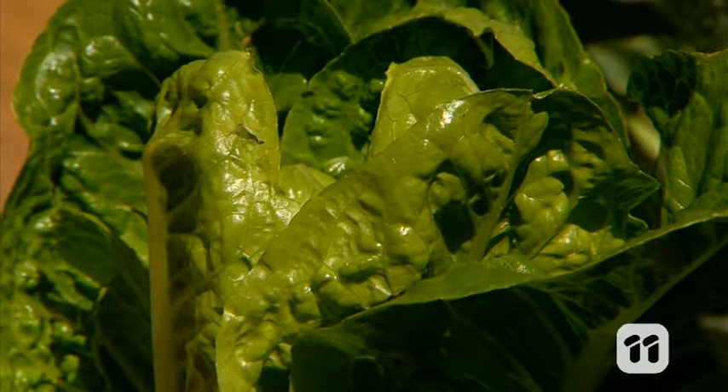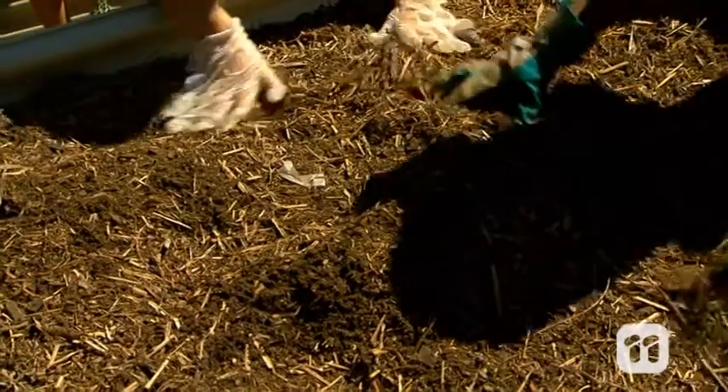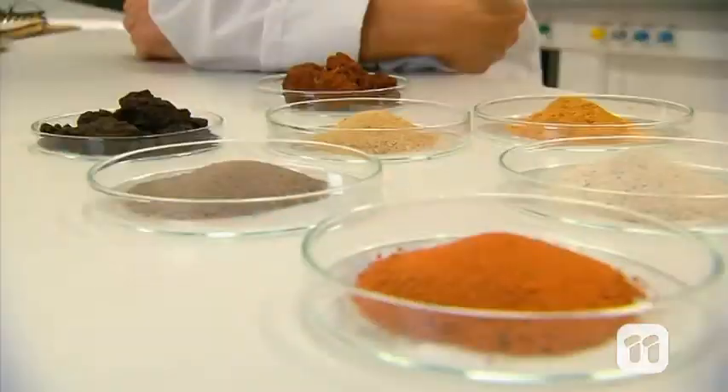We all rely on fresh food, and growing fresh food depends on good quality soil. But how do we figure out where the best soil is for growing crops?